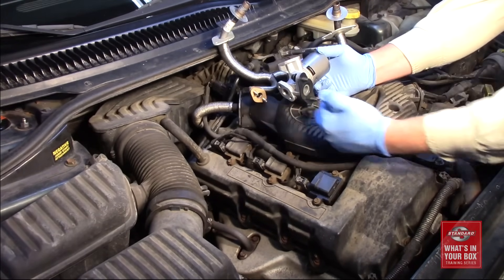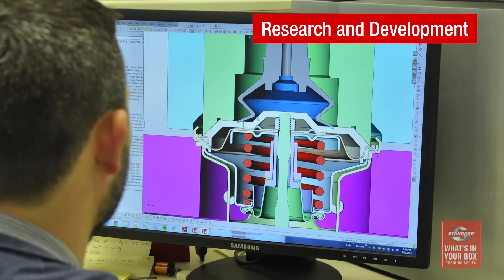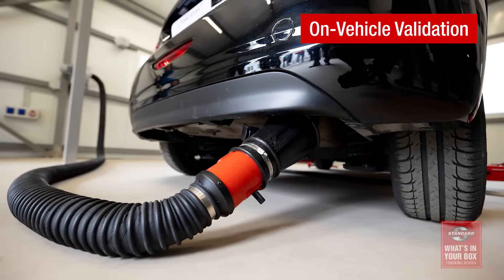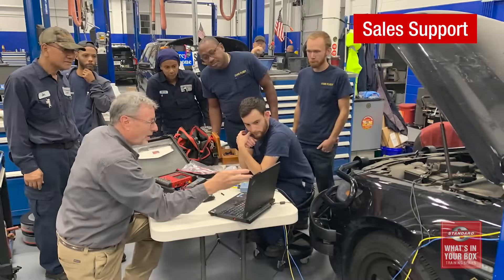Research and development, precision manufacturing, lab testing, on-vehicle validation, industry-leading coverage, and sales support — that's what's in our box. What's in yours?